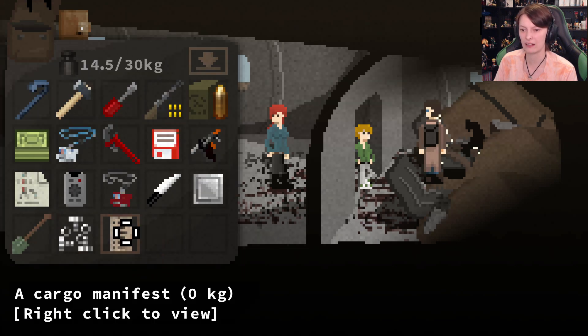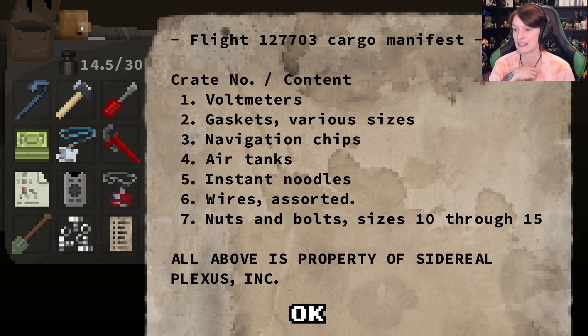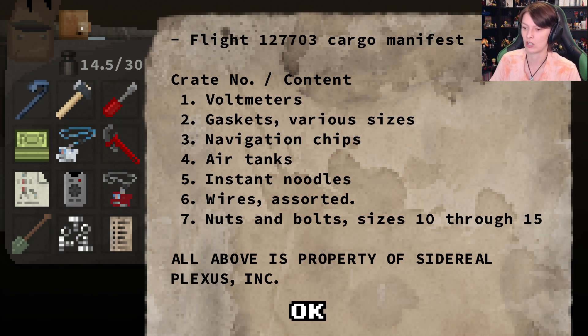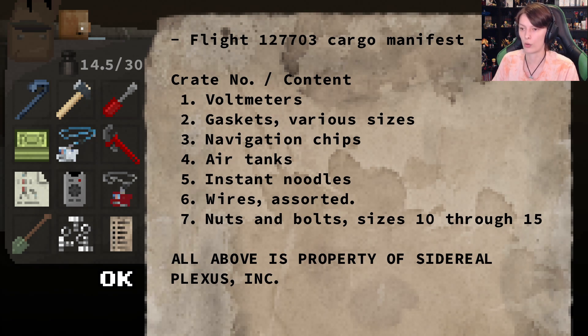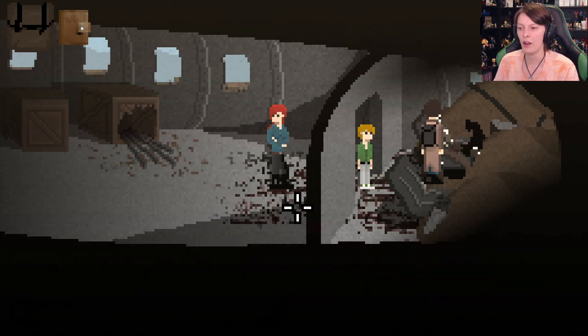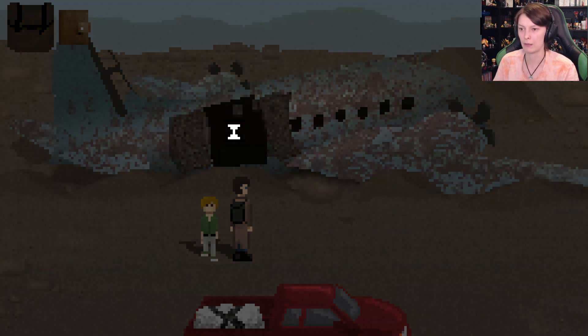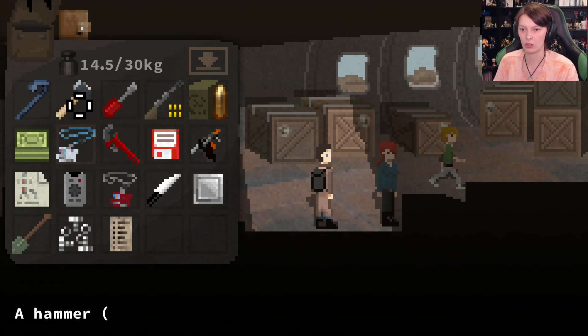This will tell me everything in the hold. We have the crate number and the contents: volt meter in one, a gasket in two, navigation chips in three, air tank in four, instant noodles in five, wires in six, nuts and bolts in seven - all approved property of Sidereal Plexus. Okay so we definitely need to open crate three and I'm assuming four as well. What was the other thing that was missing?